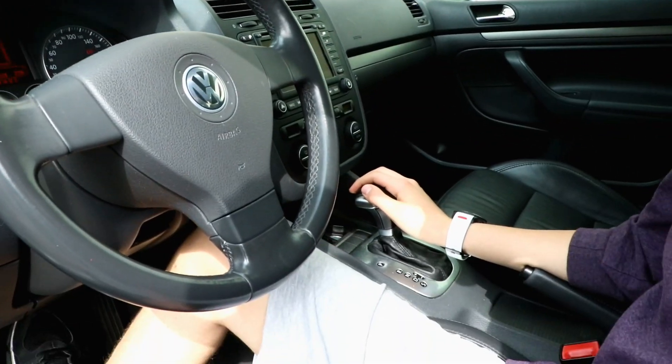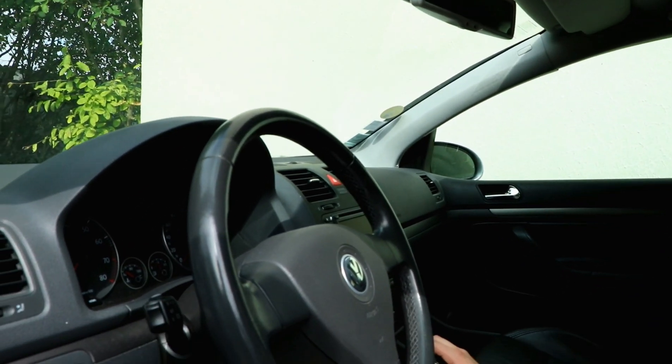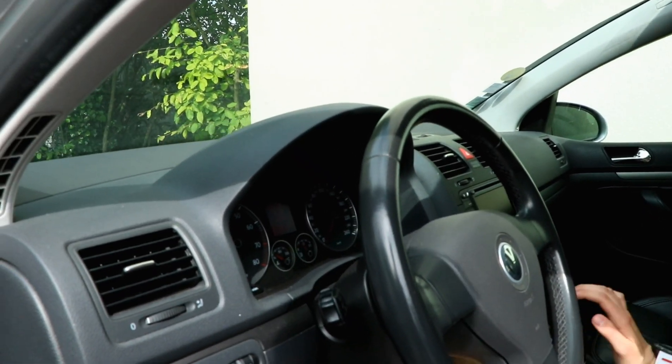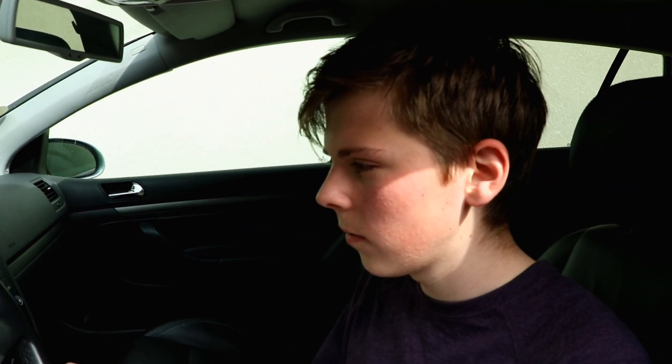It's the automatic six-speed, which is broken, and it's got the two-liter FSI four-cylinder engine, naturally aspirated, 150 horsepower — so it's the same engine as the GTI from the Mk5, just without a turbo, which I can show you now.